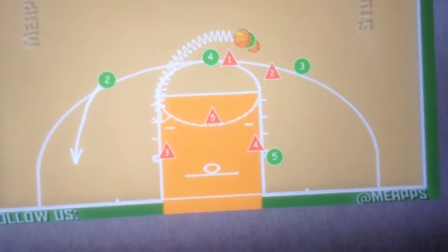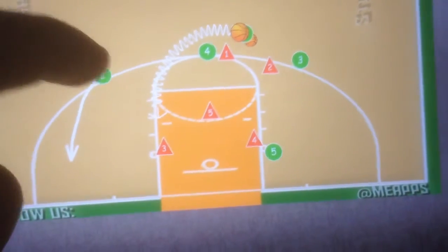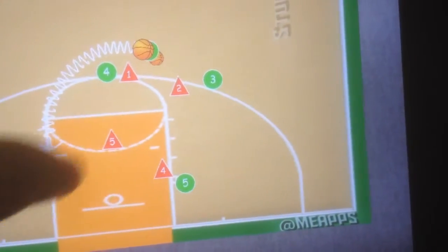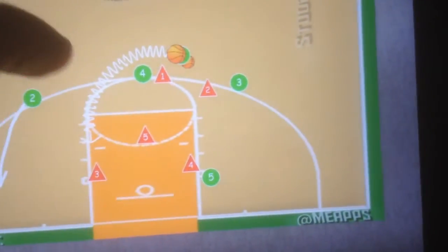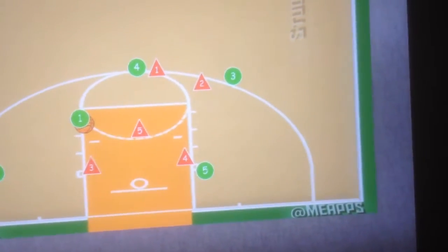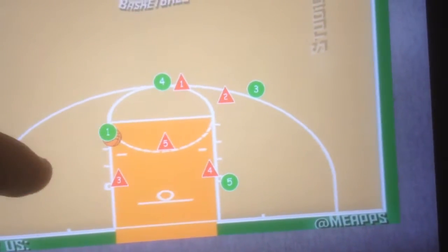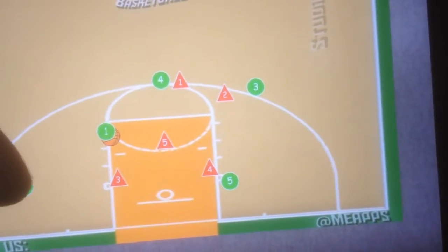At that point, he's going to drive around the screen, and the other wing is going to cut to the corner. That's going to force these two defenders to go make a decision. The point guard is going to have the ball and be able to decide whether to drive the basket, pull up a jump shot, or pass it out to the wing.